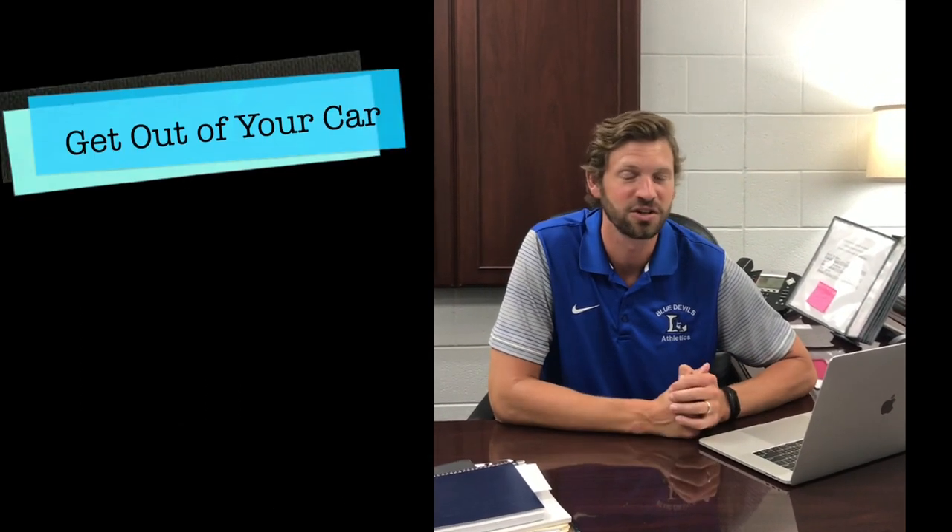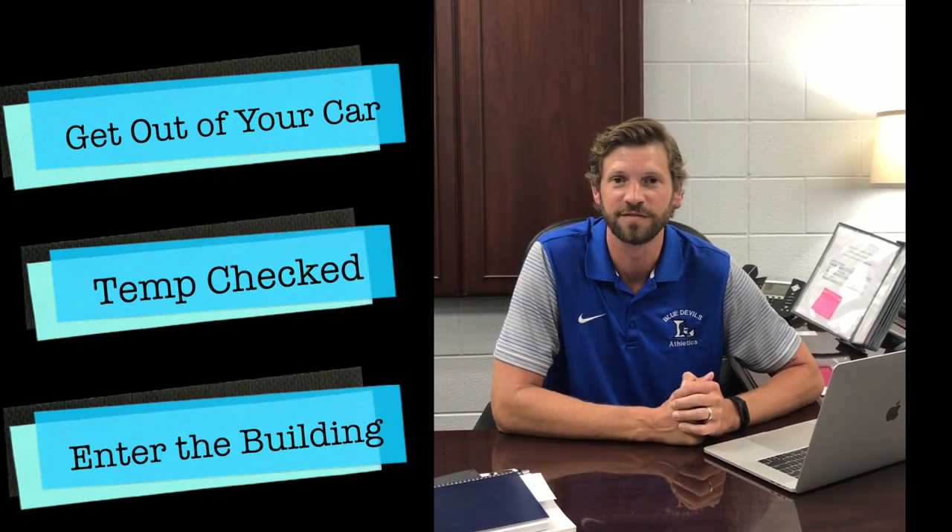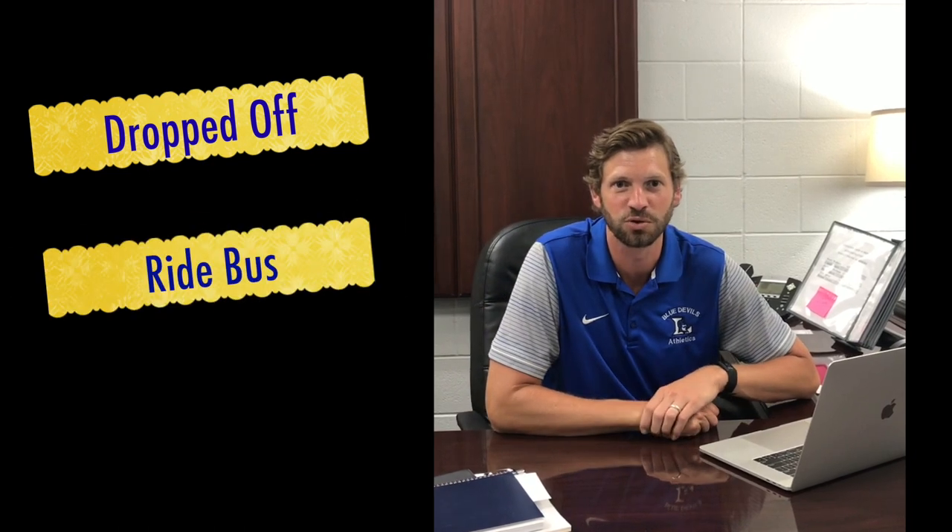Hey LHS, we wanted to send some videos your way as a follow-up to our directions we gave you last week. We wanted to show you exactly how to get out of your car, get your temperature checked and enter the building, the different places that you'll do that depending on whether you get dropped off or ride a bus or drive yourself.